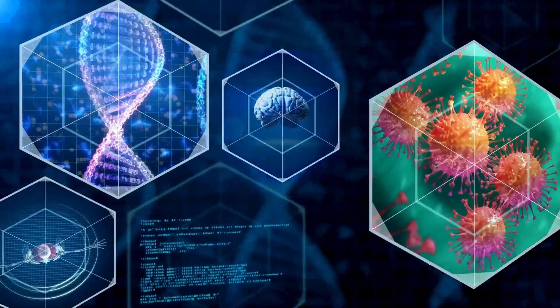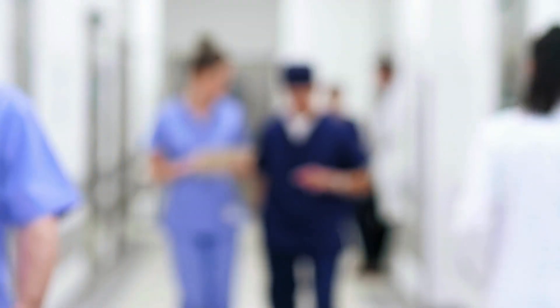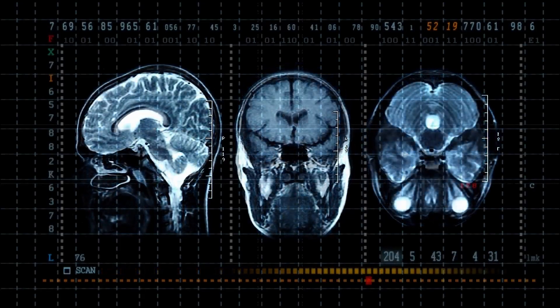The symptoms of sickle cell anemia can include episodes of severe pain, known as sickle cell crises, which can affect the chest, abdomen, and joints. People with this condition often experience fatigue and weakness, as the body's tissues are not getting enough oxygen.